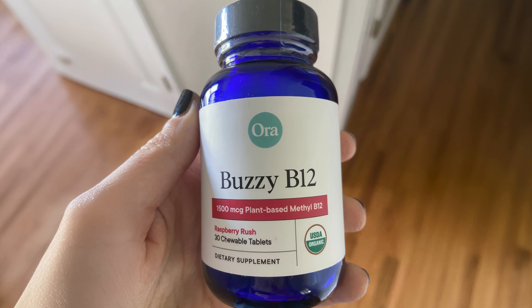At number 1, we have the Nurturely Vitamin B Complex. This is the best B12 supplement due to its comprehensive inclusion of all essential B vitamins, including B1, B2, B3, B5, B6, B12, and Biotin, in a single, easy-to-swallow tablet.